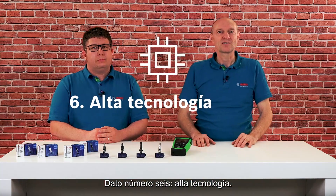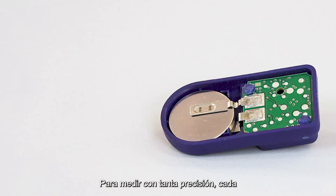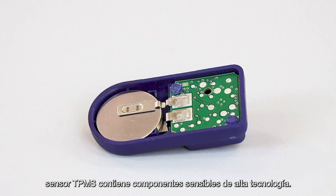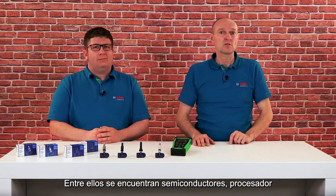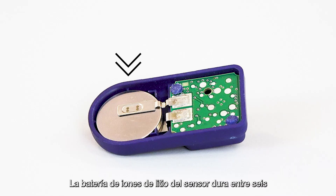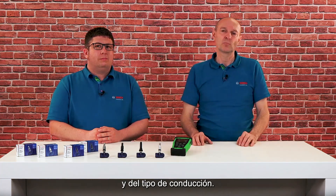Fact number six: high-tech. To measure with such accuracy, every direct TPMS sensor contains sensitive, high-tech components. These include semiconductors, computing and memory units. The lithium-ion battery within the sensor lasts between six and eight years on average, depending on the individual driving profile.